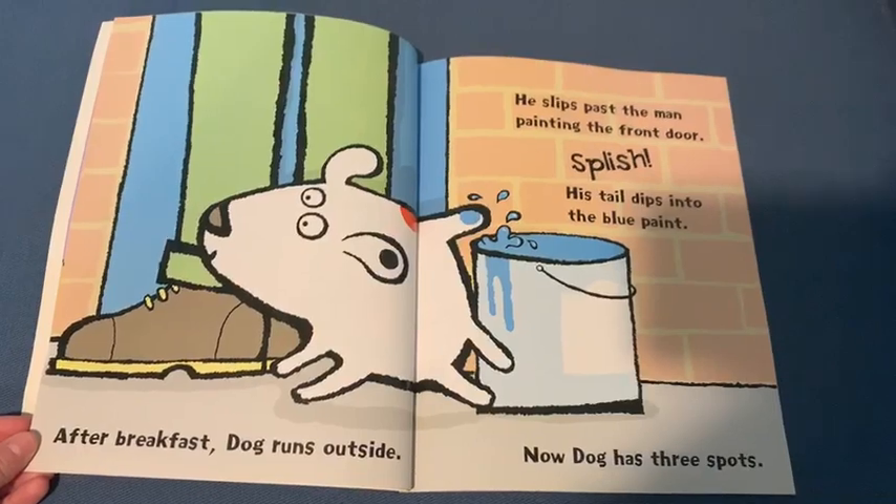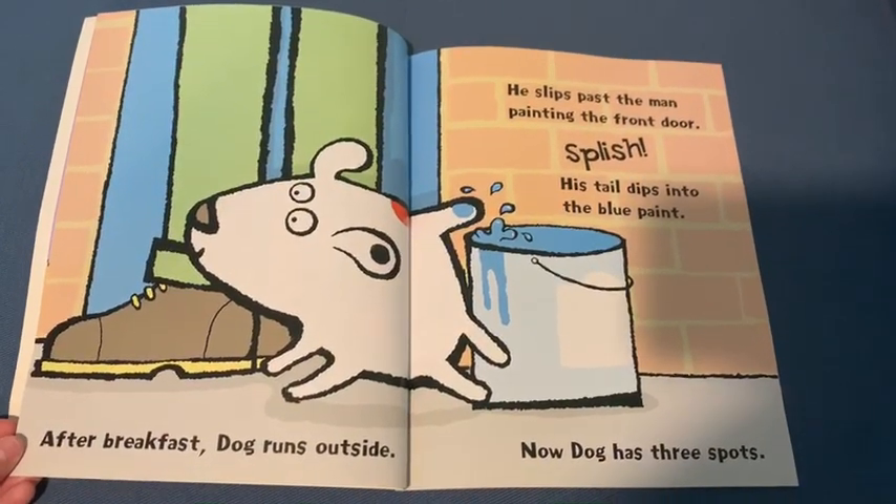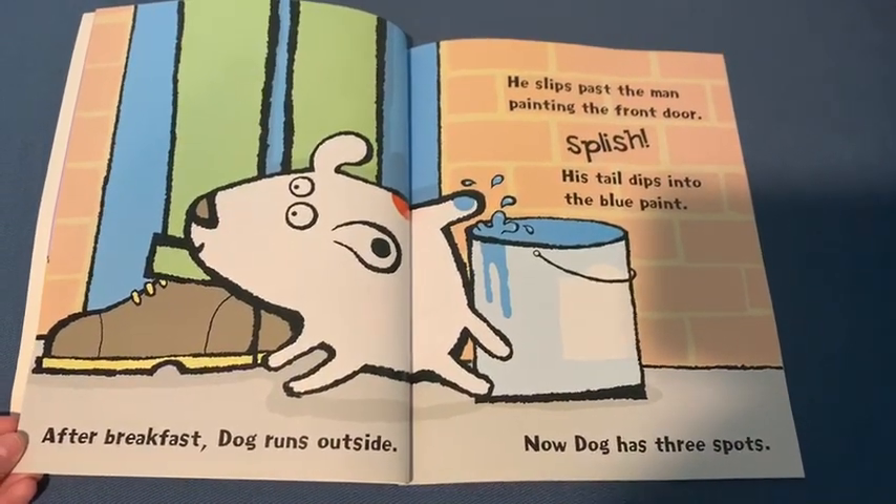After breakfast, Dog runs outside. He slips past the man painting the front door. Splish! His tail dips into the blue paint. Now Dog has three spots.